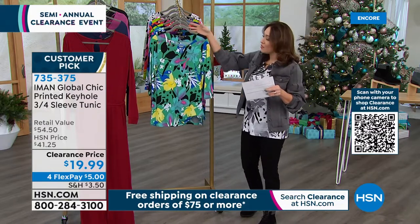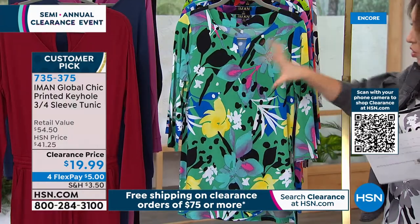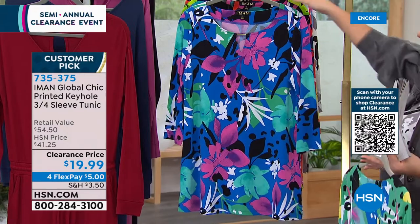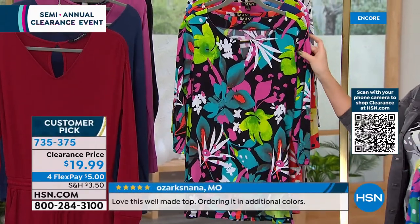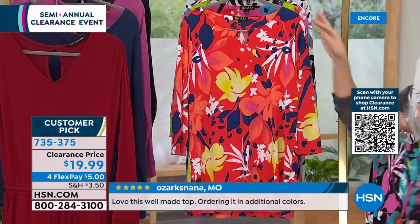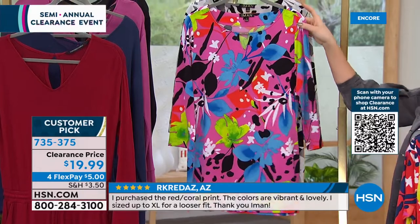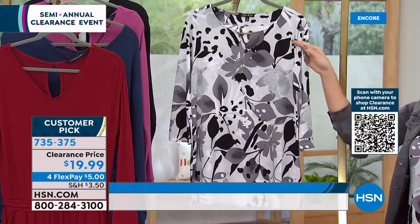The green multi is up front — green is the base with a beautiful print in pinks, yellows, and blues. The blue multi has blue as the base with pinks, blacks, and whites. Behind that is the black multi — and that black makes all the colors pop even more. If you love reds, pinks, and yellows, there's your red multi. We also have a pink multi.